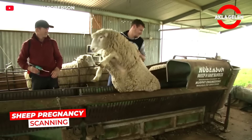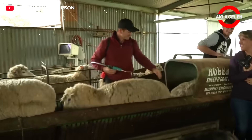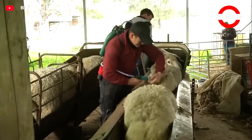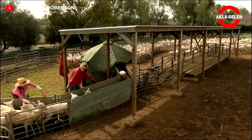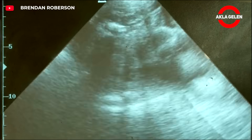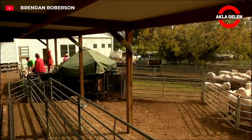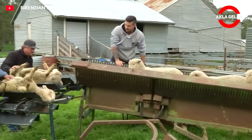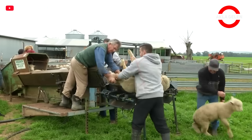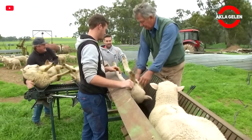Pregnancy screening plays an important role in herd management. Roberson Pregnancy Scanning scans hundreds of thousands of sheep in Australia with ultrasound. The screening process is quick and stress-free: the animals come in one line, the operator checks them with ultrasound, and everything is recorded in one format. Thanks to ultrasound technology, it is possible to determine in advance how many ewes are pregnant and how many they are carrying, enabling more efficient use of feed resources and higher yields with less waste.